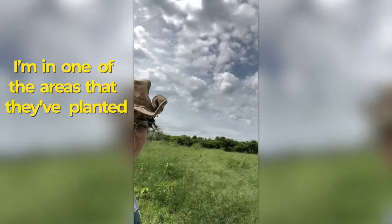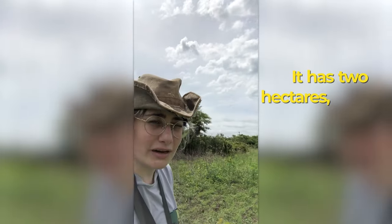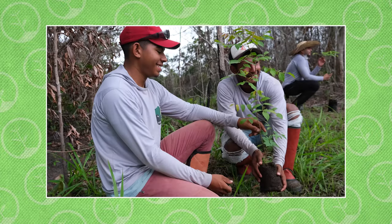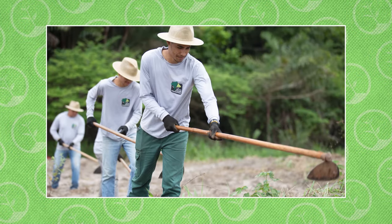I'm in one of the areas that they've planted recently — it's about a month, a month and a half old. This area has two hectares, and they've planted over 3,000 seedlings here. On the Fazenda Santa Fe, they've planted a total of 15 hectares and over 30,000 seedlings.